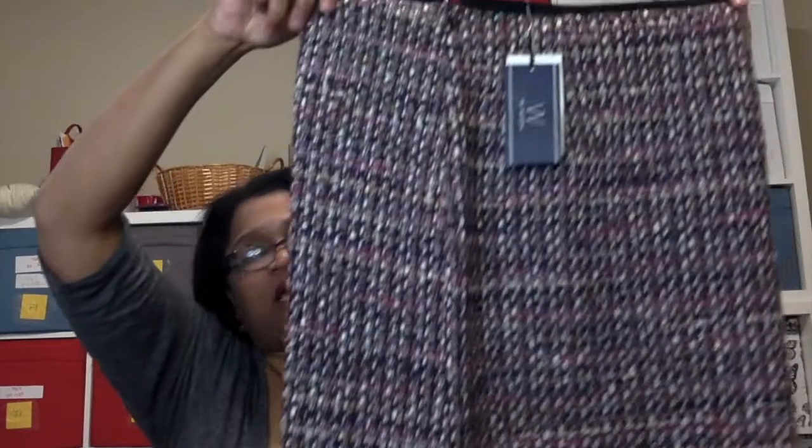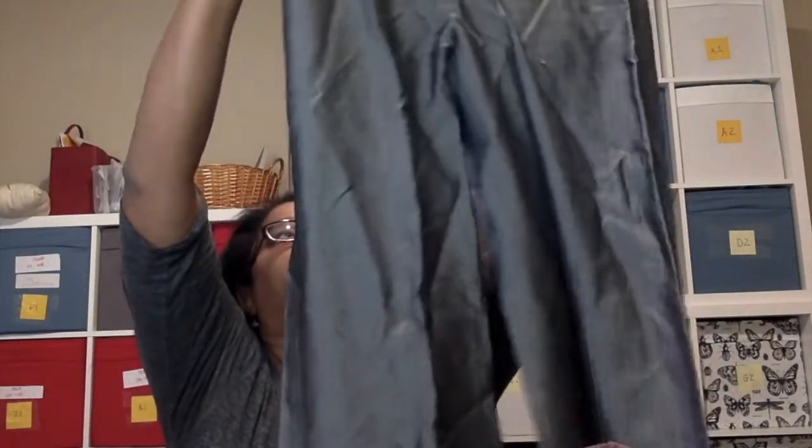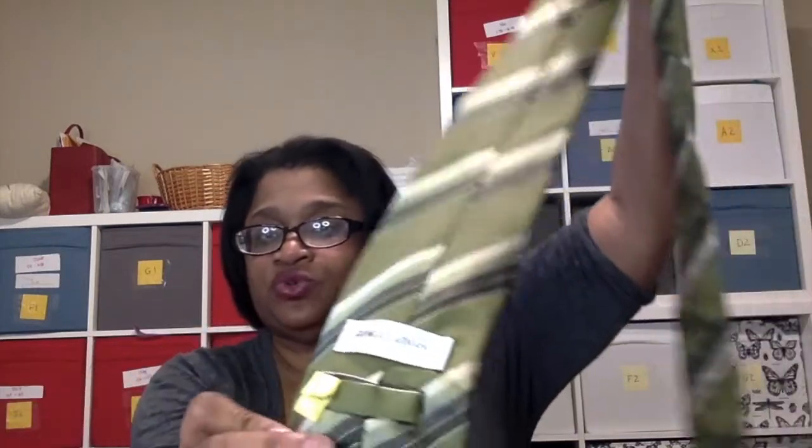This is a W by Worth piece — new with tags, so I'm going to send that in. It's a winter piece and I don't want to hang on to it through summer. There's a kids' dress — Mail Chic — which is the first piece I ever sourced specifically to resell on ThredUp. Then BCBGMAXAZRIA silver-white career pants, and a Giorgio Armani tie — I'm pretty sure they take men's things, so I'll send it in.